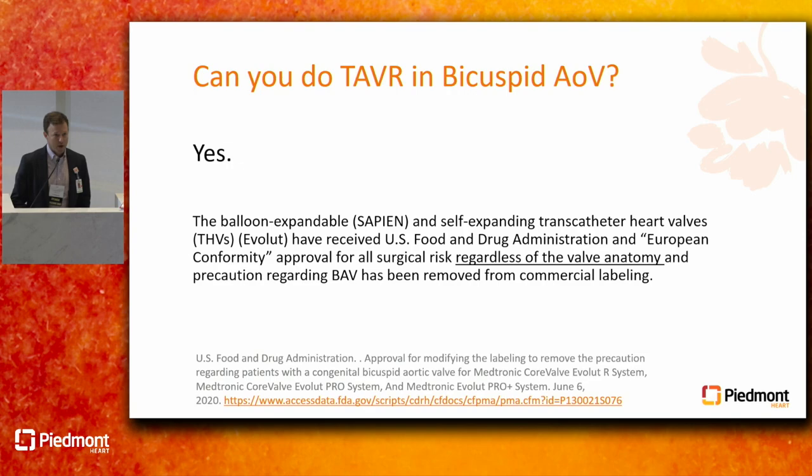I'm going to start with a question we get as structural interventionalists frequently — nearly weekly — which is: can you really do a TAVR in bicuspid aortic valve disease? Are you guys some sort of cowboys doing all sorts of off-label things for patients that really aren't indicated?